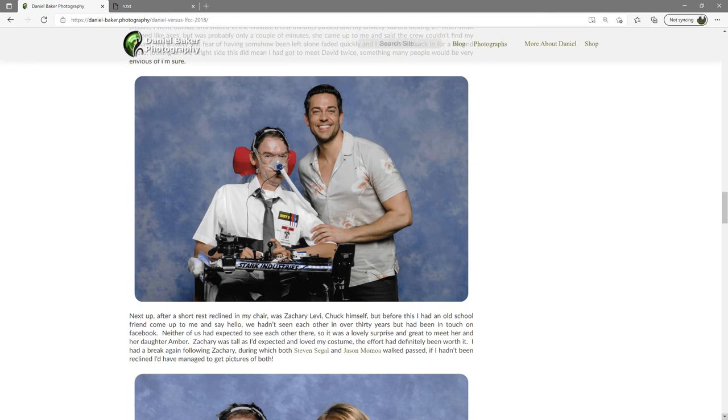Next up, after a short rest reclined in my chair, was Zachary Levi — Chuck himself. But before this I had an old school friend come up to me and say hello; we hadn't seen each other in over 30 years but had been in touch on Facebook. Neither of us had expected to see each other there, so it was a lovely surprise and great to meet her and her daughter Amber. Zachary was tall as I'd expected and loved my costume — the effort had definitely been worth it.